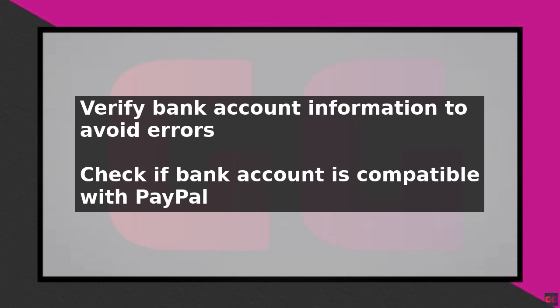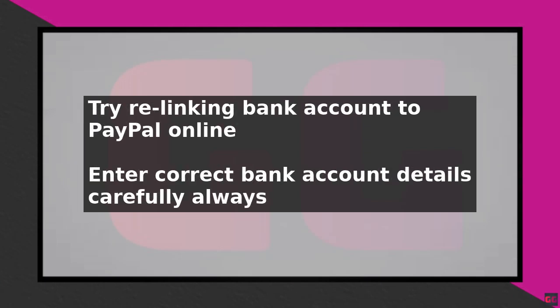If your bank is supported, try re-linking your bank account to PayPal. Log into your PayPal account and go to the Wallet section. Click on 'Link a Bank Account' and enter your bank account details, making sure to enter the correct information.